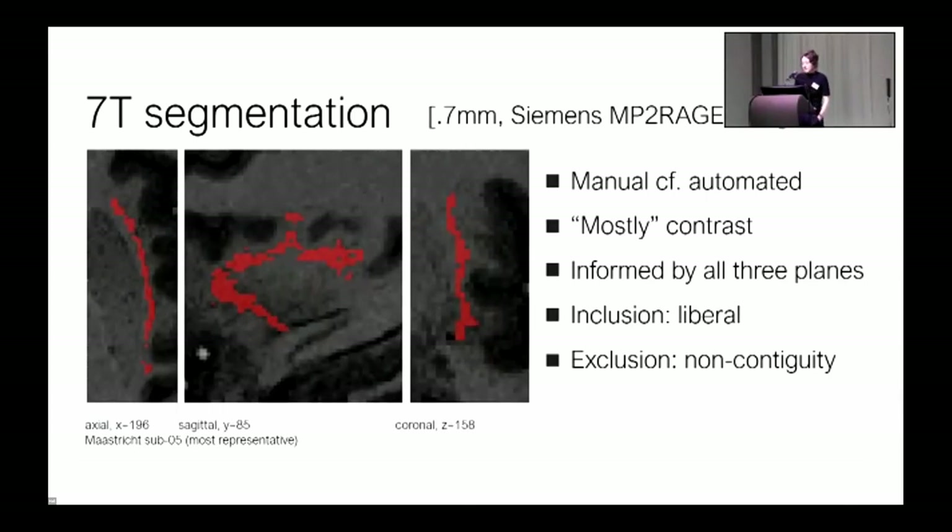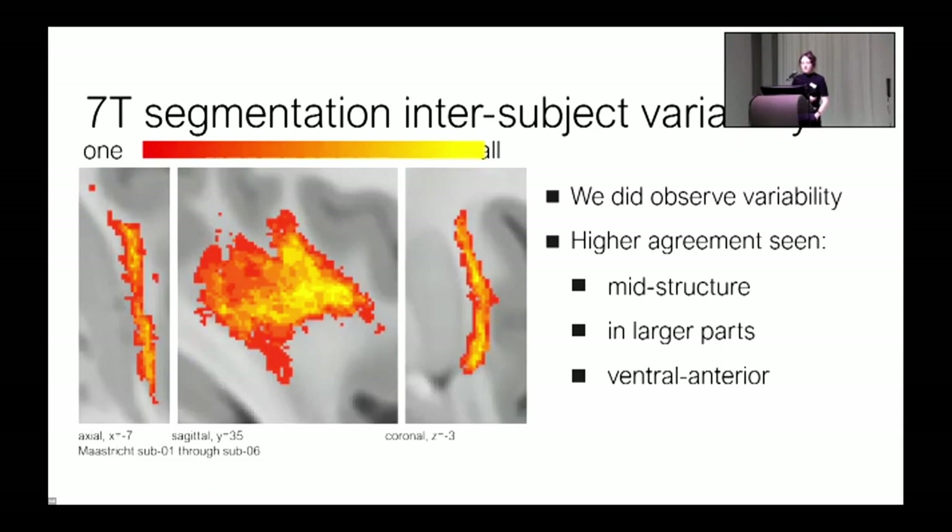We then turned to our second objective: to determine how well the claustrum can be captured at 7T. For this task, we used a small dataset of n=6 from Maastricht University. We segmented on an MP2RAGE — a bias-field-free T1-weighted image that allows for excellent grey/white matter distinction. Crucially, I performed the segmentation in exactly the same way as for Big Brain: manual, same software, focusing mostly on contrast, and segmenting in native space to capture maximal intersubject variability. We observed some variability — red indicates voxels included in just one individual, yellow indicates those included in all six. We saw the highest agreement in the core of the segmentation, in its larger parts, and nearing its ventral anterior point.